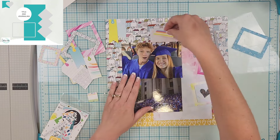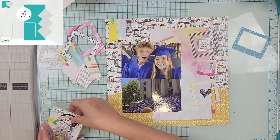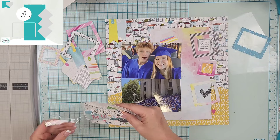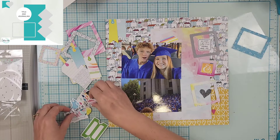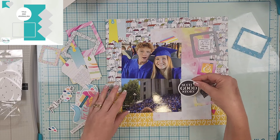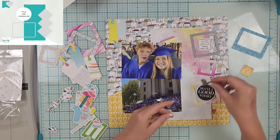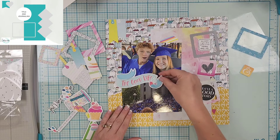I love this little heart. One of the frames says 'selfie,' which is perfect because the top photo is a selfie. The sketch calls for one landscape photo but I actually have two, so I'm going to get both of them on here.